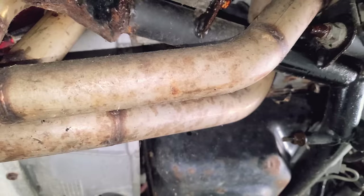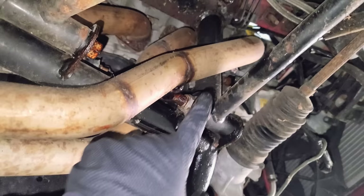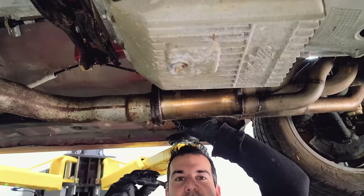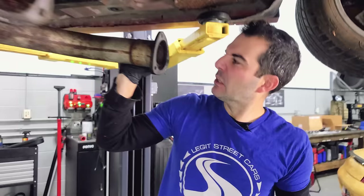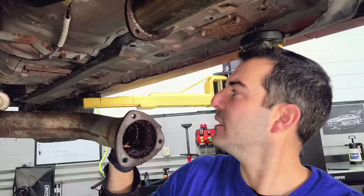The Cobra has some serious headers — look at how big this is. Super long primaries, and one of them runs on the outside of the K-member. I need to disconnect these sweet headers. All the bolts came out, no problem, didn't break anything. Animals have been living in here — this X-pipe was a home.